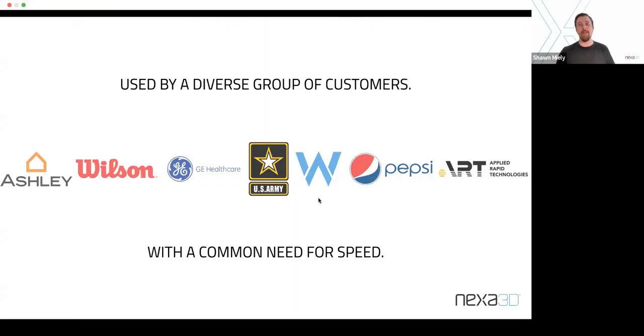Our 3D printers are used by a diverse group of customers with a common need for speed. There's a lot of prototyping, but there's actually a surprisingly large number of people using these for manufacturing — and even the resin printers. That's what we're going to talk about today with some of these high performance materials.